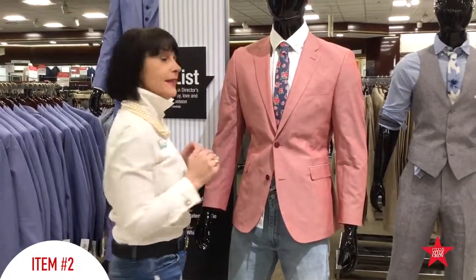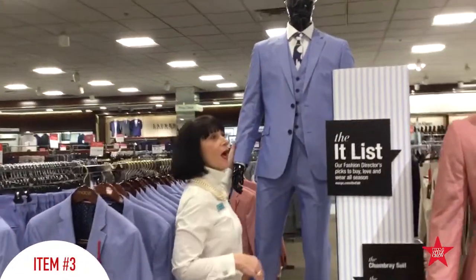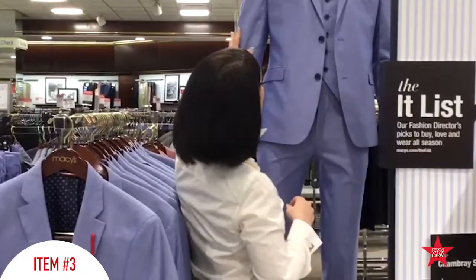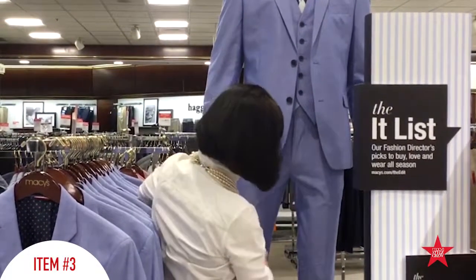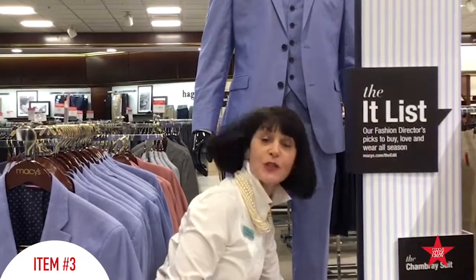Our final guy on the it list is this beautiful chambray suit — chambray suit. This is terrific. This is the three-piece suit: jacket, vest, pant. It is a slim leg pant, so we can do a little bit shorter hem.